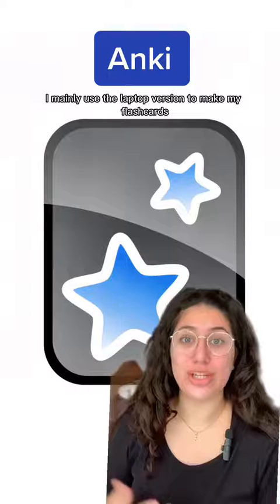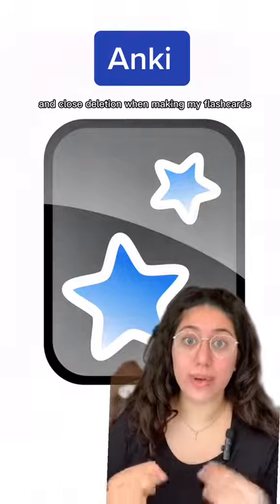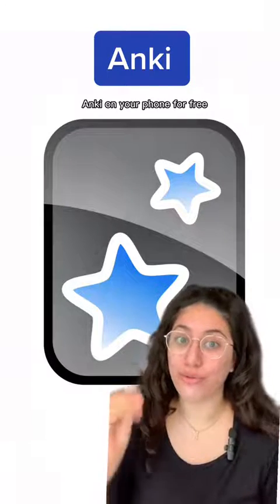For studying, I love using Anki. I mainly use the laptop version to make my flashcards, but the app is great for studying on the go. I mainly use image occlusion and cloze deletion when making my flashcards, and Anki is an amazing tool for long-term retention and spaced repetition. I've linked a video below on how to access Anki on your phone for free.